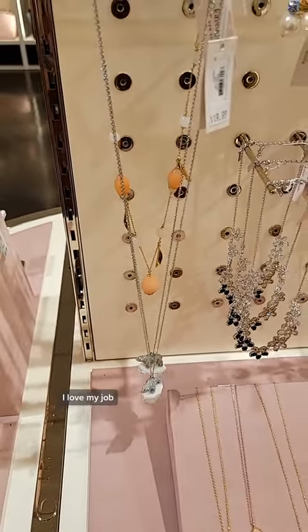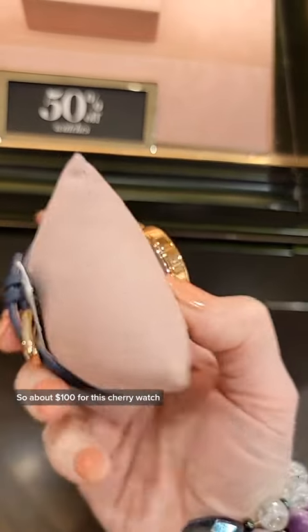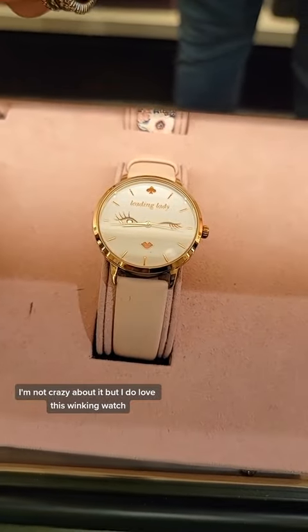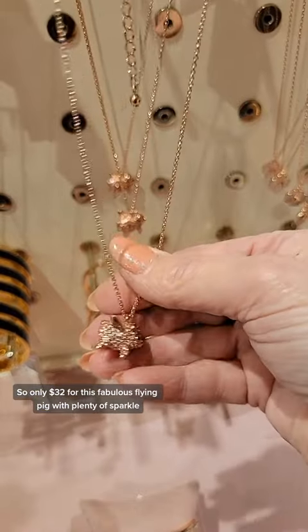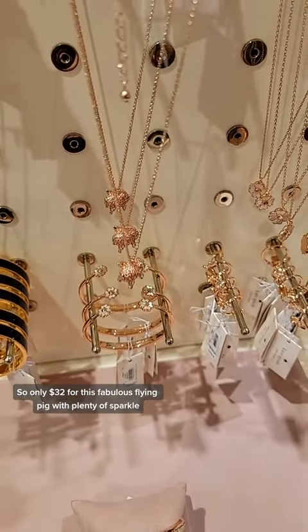I love my job. 50% off watches — so about $100 for this cherry watch. I'm not crazy about it, but I do love this winking watch. 60% off jewelry on this side as well, so only $32 for this fabulous flying pig with plenty of sparkle.